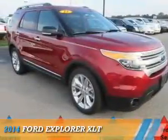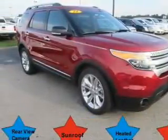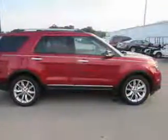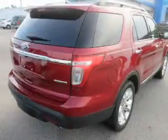Presenting the 2014 Ford Explorer. It's powered by front-wheel drive, a 3.5-liter six-cylinder engine, and an automatic transmission.